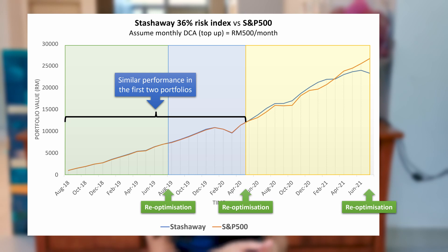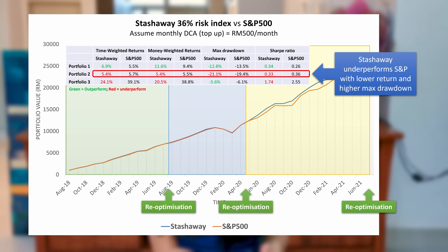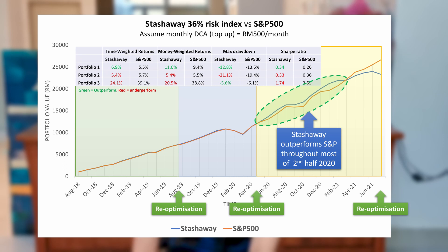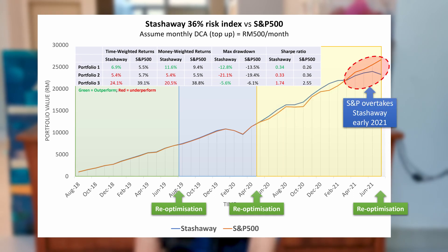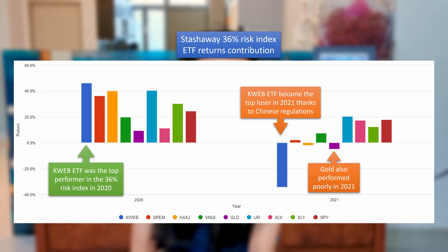Notice how in the first two Stashaway portfolios, the performance is pretty much neck and neck with the S&P. In fact, Stashaway actually slightly outperforms the S&P in the first portfolio. For the second portfolio, the S&P 500 came out slightly ahead with a slightly higher return and, surprisingly, a lower max drawdown when the pandemic hit — with Stashaway losing a maximum of 21.1%, while the S&P lost only 19.4% at the peak of the pandemic. For the third portfolio, Stashaway outperforms the S&P by a noticeable amount throughout the second half of 2020. But this overperformance starts breaking down early 2021, as returns were severely impacted by the poor performance of KWEB and Gold ETFs. And so as of today, the S&P remains the overall better performer in the past 3 years.